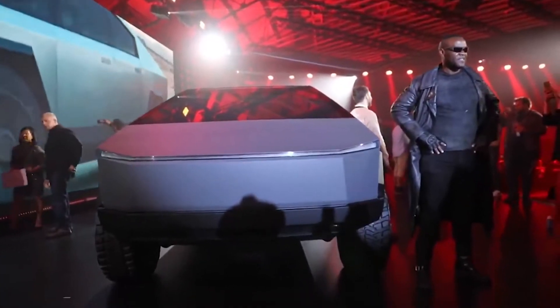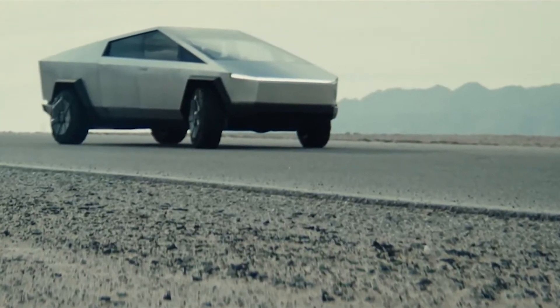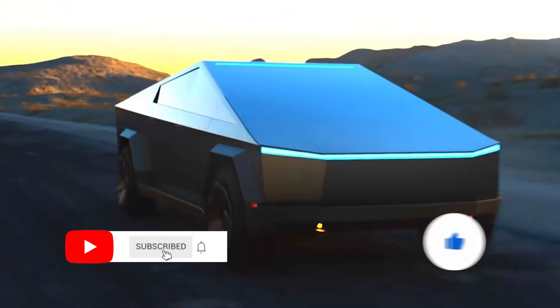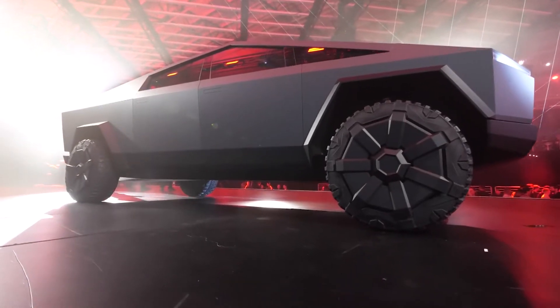What is the Tesla Cybertruck? In this video, I will tell you about the Tesla Cybertruck — its release date, features, range, specs, accessories, and more. Let's go over what we know about the Cybertruck so far.